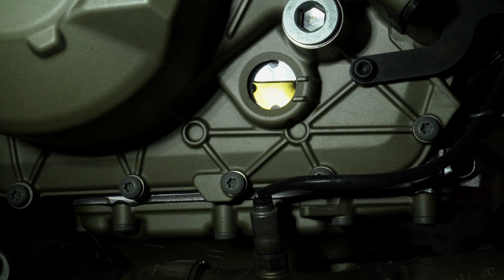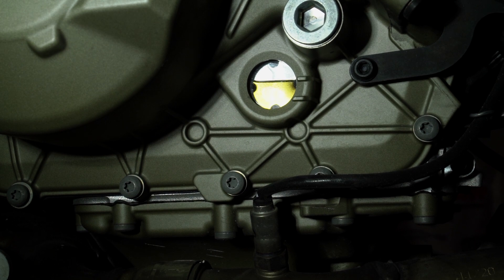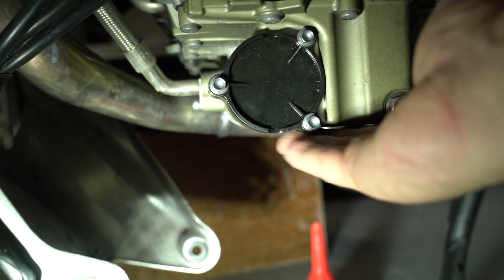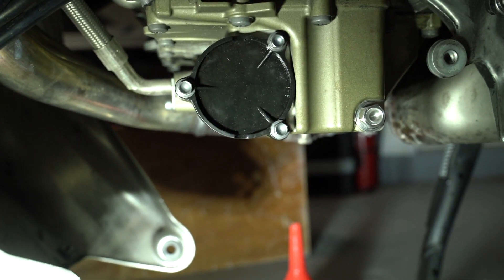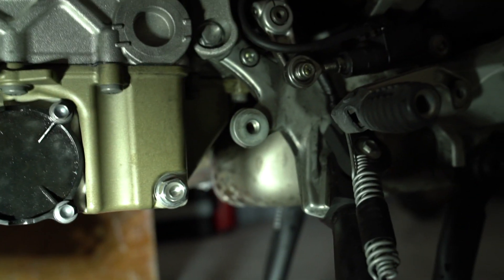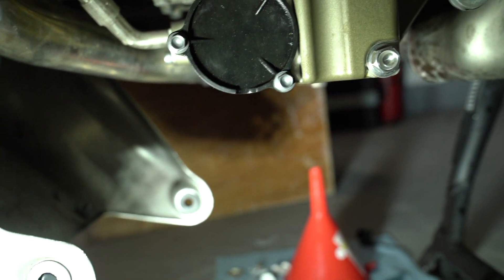Now it's time to get the bolts in and put this pan back on. Make sure you absolutely 100% double-check for leaks at every single place. Wipe everything completely dry after you put it in and check for leaks once, twice, three times before you put the cover back on. There's nothing on the ground at all; I checked underneath and it's dry as a bone. Everything looks good, so now it's time to put the cover back on. That'll do it.